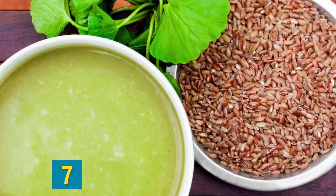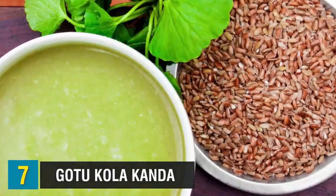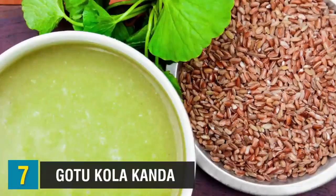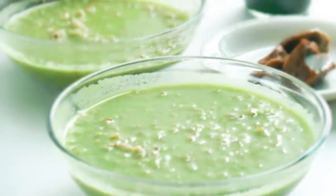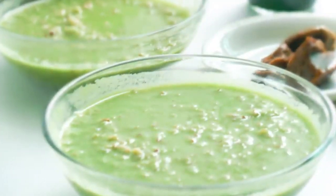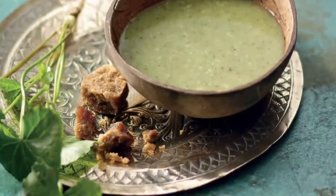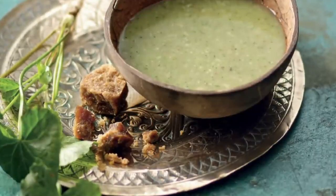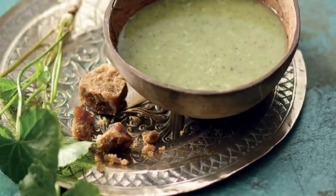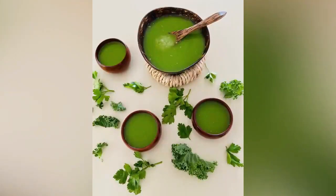Coming in at number seven, we have Gotu Kola Kanda. Part soup, part herbal porridge, this traditional nutritious green concoction is Sri Lanka's age-old natural answer to a sugar-filled energy drink. Made from wild leafy greens, including medicinal herb Gotu Kola and Hatha-Wariya — part of the asparagus family — and rice, it's believed to have many health-giving properties, including aiding digestion, reducing cholesterol, and boosting the immune system.